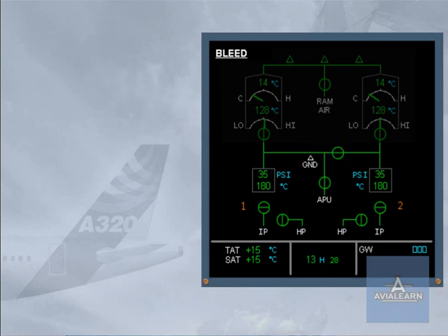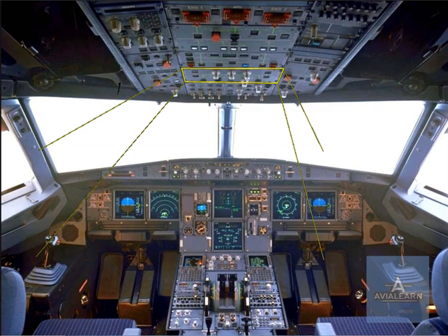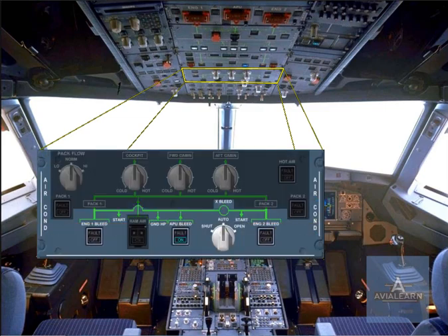The following information is also displayed: bleed air pressure, bleed air temperature, and engine identification numbers. Controls for the pneumatic system are part of the air conditioning panel, located on the overhead panel.